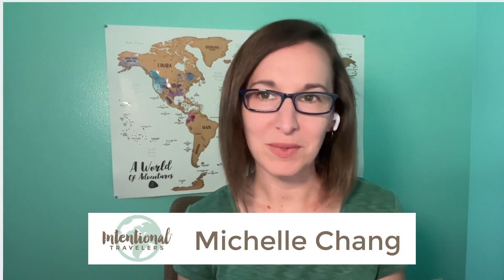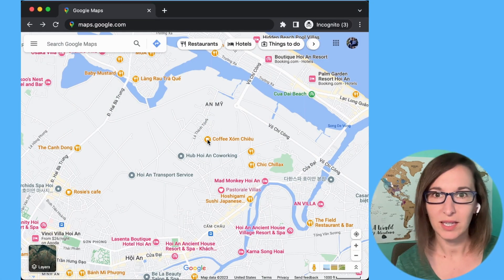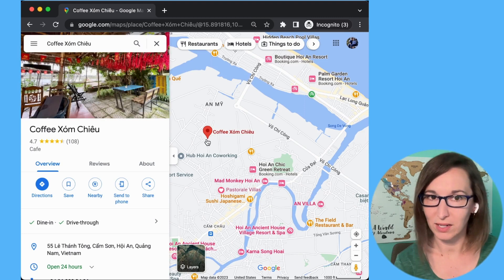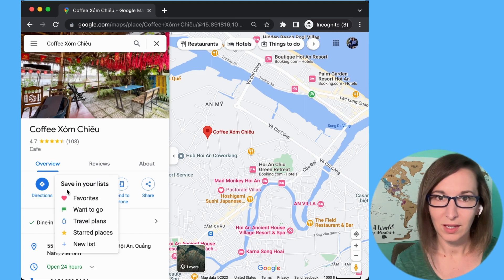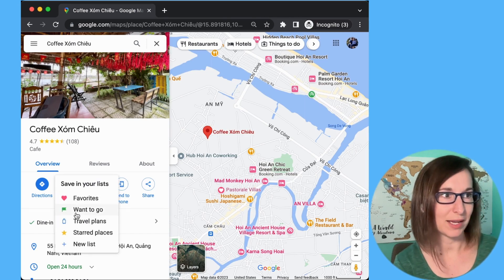Saving points on Google Maps is one of the trip planning tools that I use the most. Click on or search for a business, place, or a set of coordinates. Then you're going to tap the save icon, and save the place by choosing one of these options.